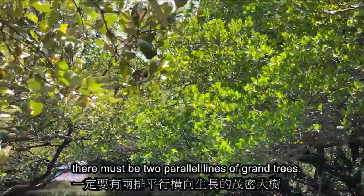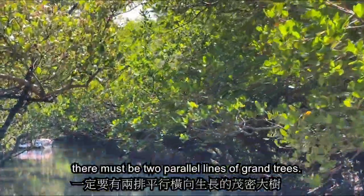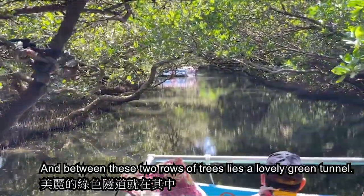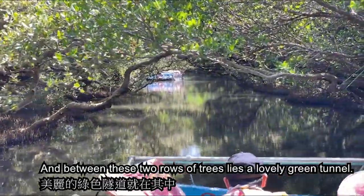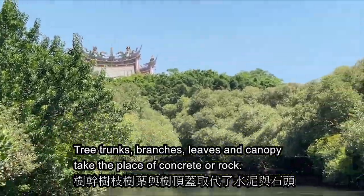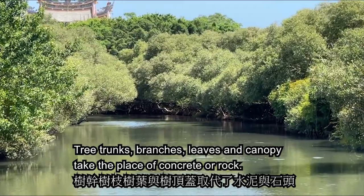To make a green tunnel, there must be two parallel lines of grand trees, and between these two rows of trees lies a lovely green tunnel. Tree trunks, branches, leaves, and canopy take the place of concrete or rock.